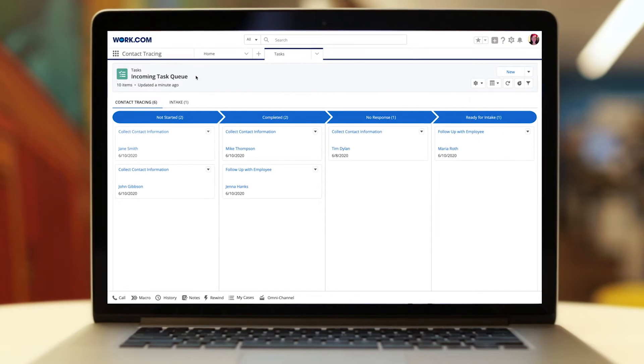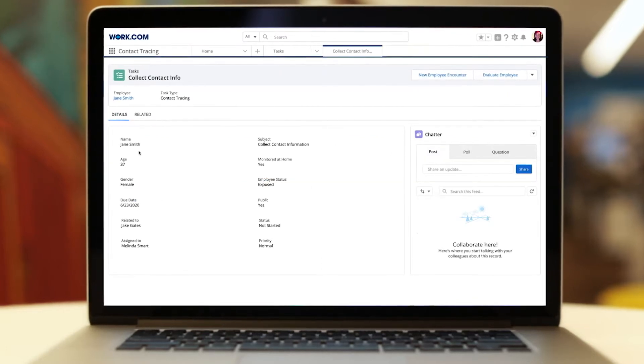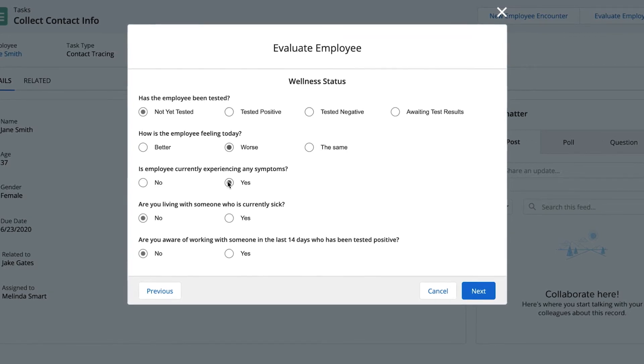New tasks are automatically created based on responses from employee wellness surveys, so authorised managers and contact tracers can reach out to employees and stakeholders who may be affected using guided assessments to confirm employee wellness status.